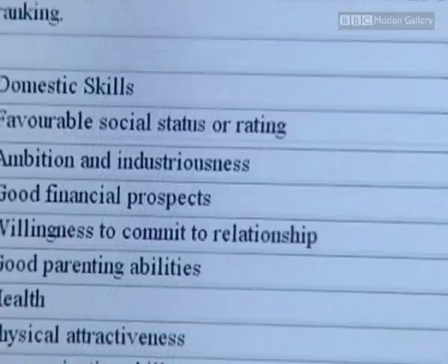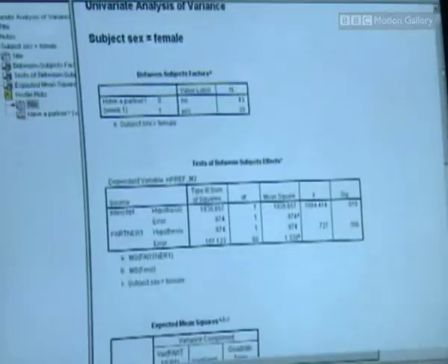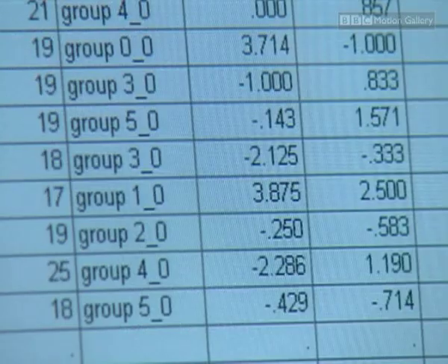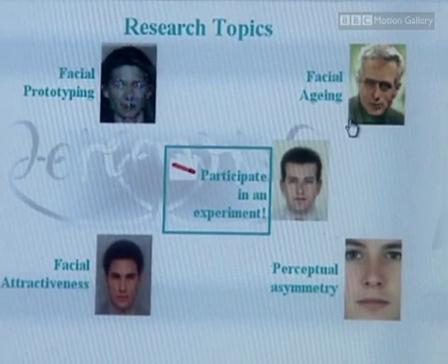In the quest to find a partner who produces healthy children, we're all subconsciously on the lookout for symmetry. This was confirmed when the Perception Lab at St Andrews University used its website to carry out a massive international survey.